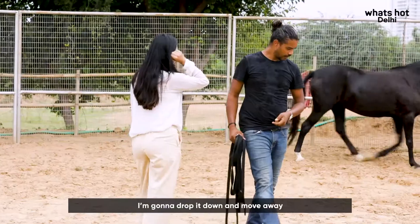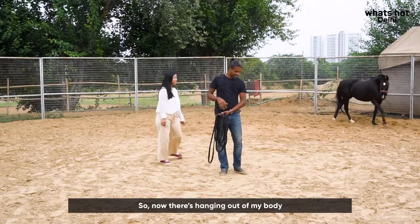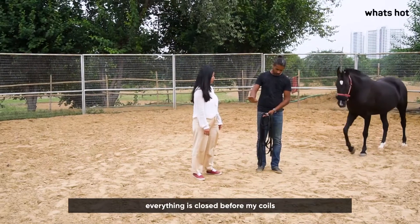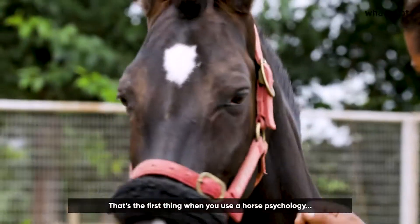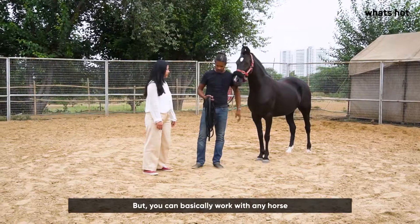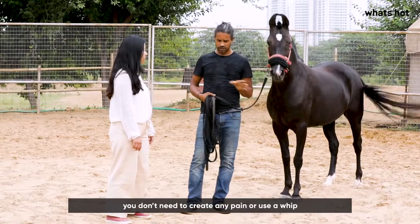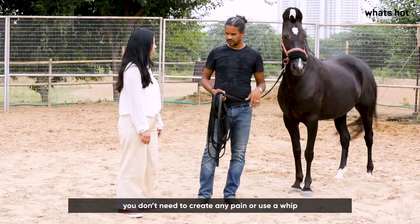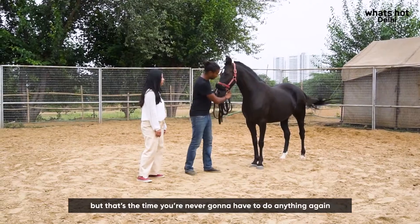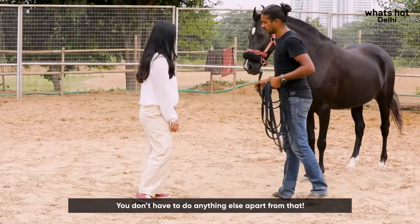I drop it down and move away, so now there's nothing hanging out of my body — everything is closed. Before, my coils were there and my hands were there. That's the key thing when you use horse psychology: you work with body language and you can work with any horse without creating pain or using a whip. It takes a little time, but it's time you'll never have to repeat.